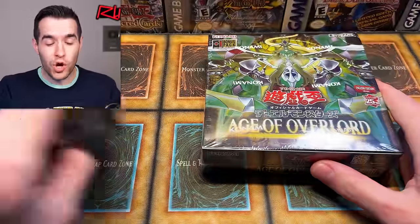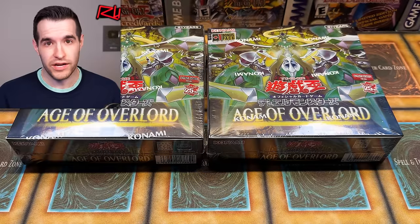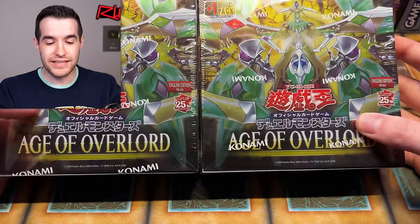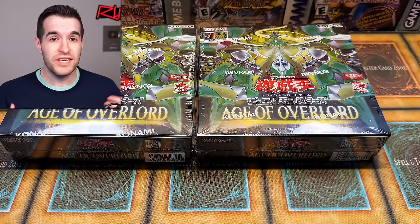We're back with another Asian English opening. We have Age of Overlord, which was a very popular set in the TCG — very hard to get a hold of. The boxes are insanely priced right now. A case is like $1,600, $1,700, which they started at like $700. So they've gone up over 100% from their original price. The reason is there's a lot of really big cards, one being the SP Little Knight. The cool part about the Asian English version is rather than being secret rare like in the TCG, you get it as super rare in the Asian English boxes.